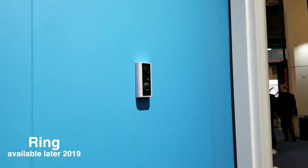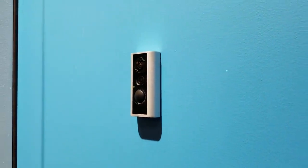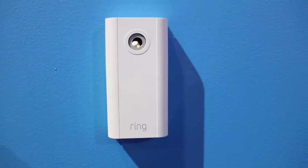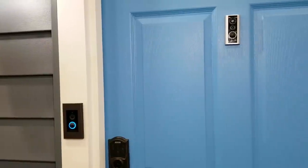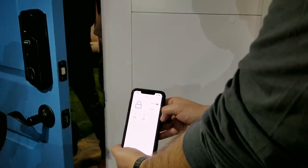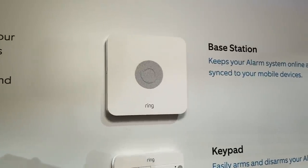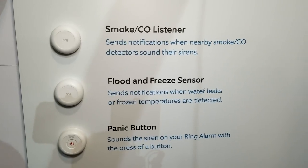Ring Door View Camera was just announced and it's great for those with apartments or those looking for a temporary front porch solution. It replaces your existing peephole but you can still look through it with no electronics needed, and it can sense and notify you if someone's knocking. The camera is gonna cost $200. Ring's parent company Amazon also announced that the Ring app can control select smart locks from Kwikset, Schlage, and Yale using the Ring alarm hub. There were also some new lights and sensors announced by Ring at CES.